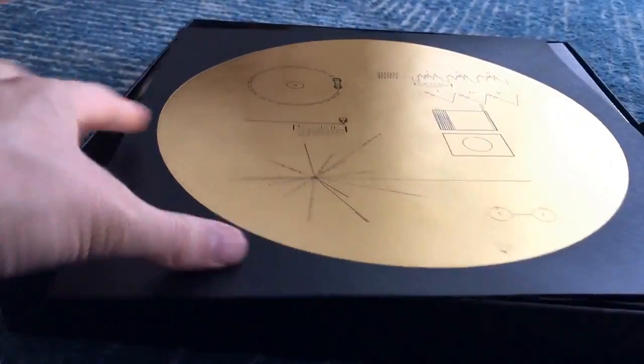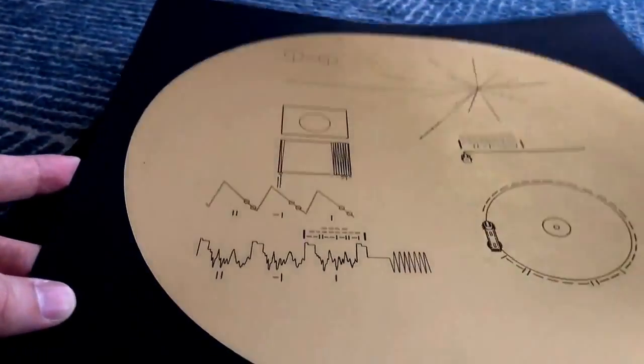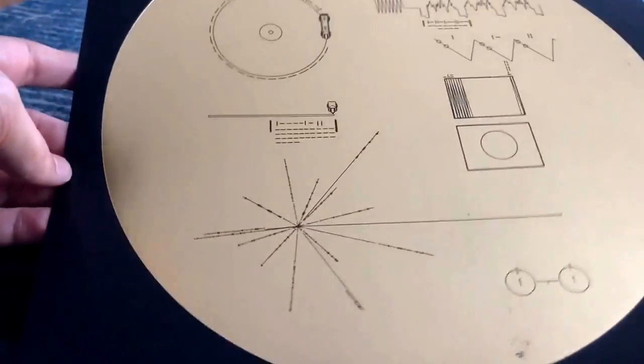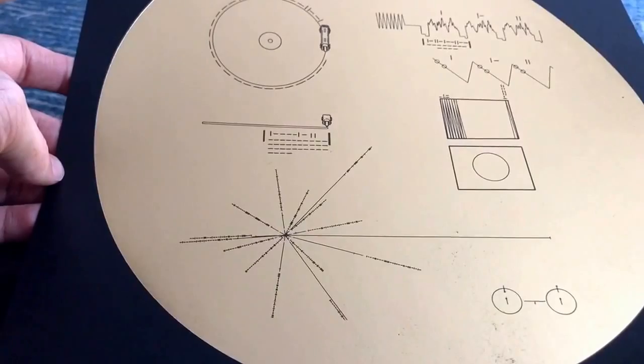And then you get this - this is the inscription that is on Voyager, trying to kind of explain in non-language how to play the record.